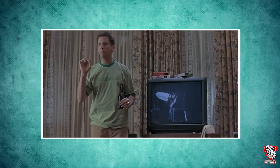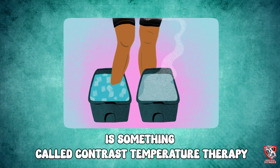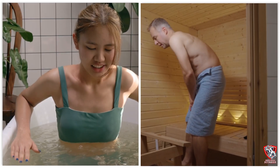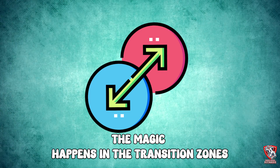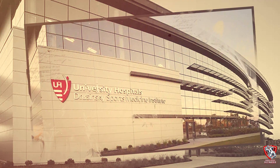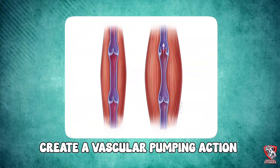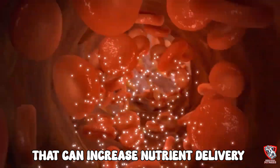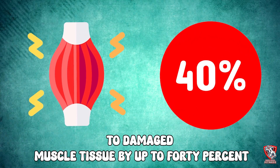Our first muscle recovery hack is something called contrast temperature therapy, but not the way you think. Everyone knows about ice baths and hot saunas, but the magic happens in the transition zones. Recent research from the University of Sports Medicine shows that rapid temperature changes create a vascular pumping action that can increase nutrient delivery to damaged muscle tissue by up to 40%. But the optimal protocol isn't what you'd expect.